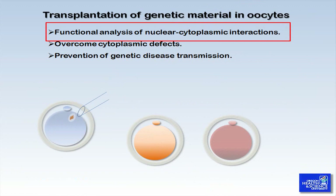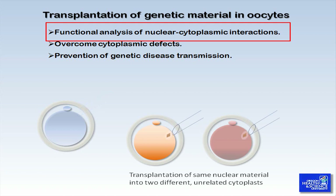For example, if you split and transfer the same nuclear material into two different cytoplasms, you can directly compare cytoplasmic function between two different animals. Our technique is quite universal, meaning that it can be applied without further adaptations to other species, including mice, domesticated agricultural animals, and humans as well. We believe that this technique can be applied directly to interspecies gene swapping.